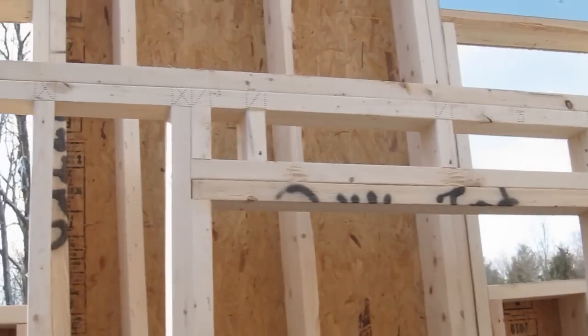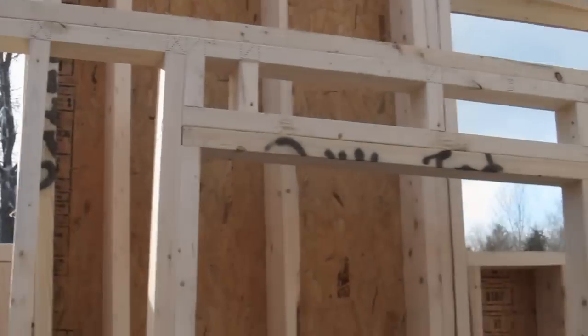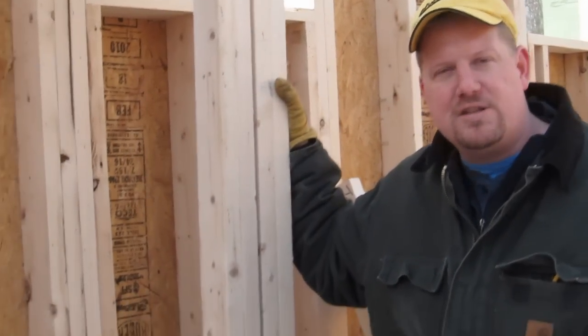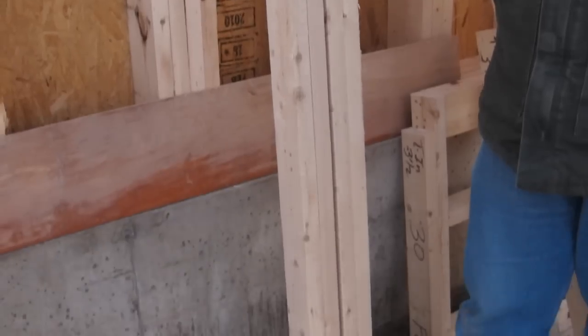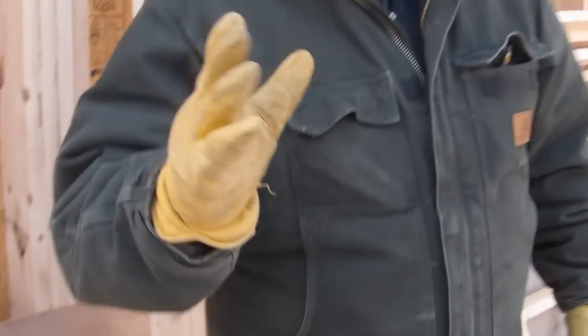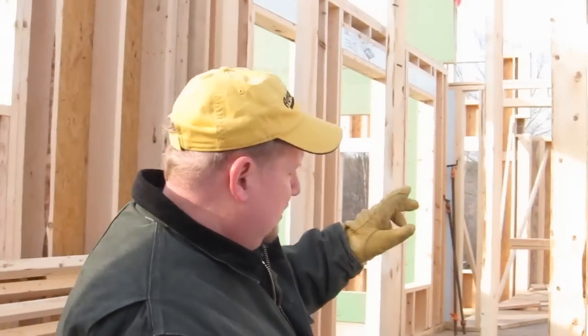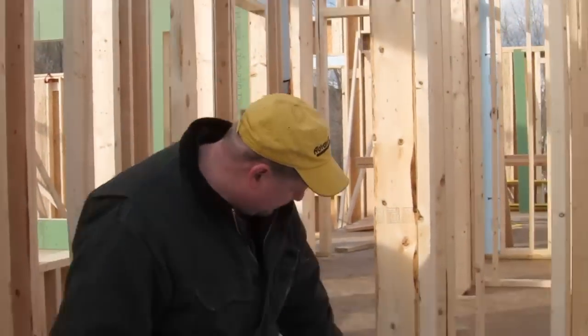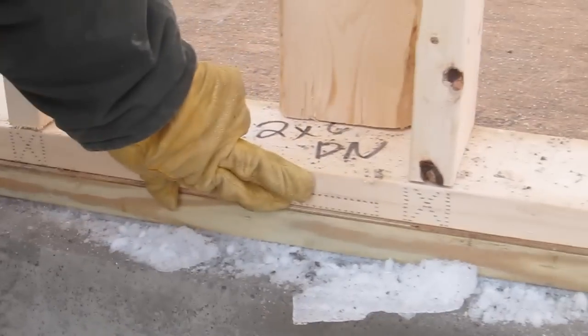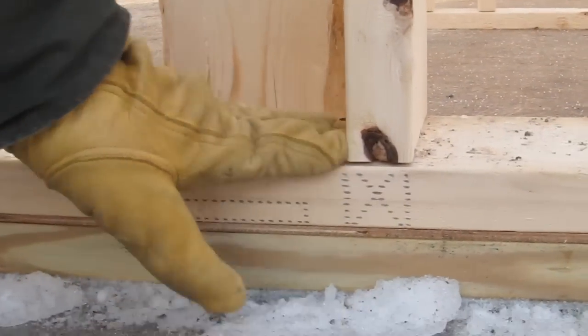So instead of building this on the deck, this is built in a factory in a controlled climate. They use CNC machines, all the shop drawings are tied into the computer system. This comes to the job site, everything's perfectly built. If you walk over here, here's some of the wall panels that were built from the factory. Look down here — the computer actually prints out where all the studs go, everything's cut perfectly.